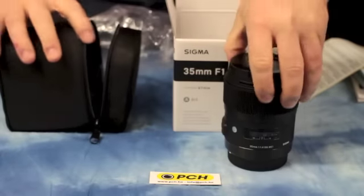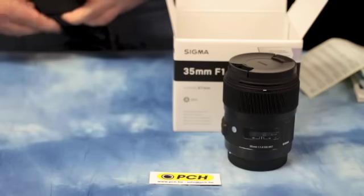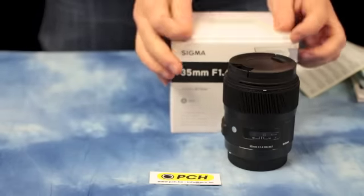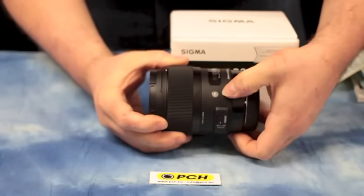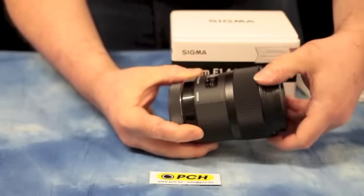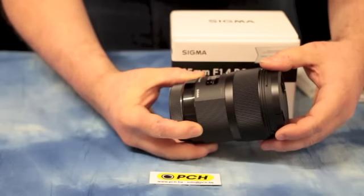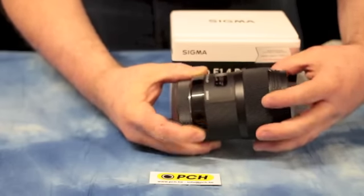This new lens comes with a sunshade, of course. It's part of the new Sigma Art series, featuring a new body with a smooth finish. The autofocus minimum focal distance is 0.3 meters.